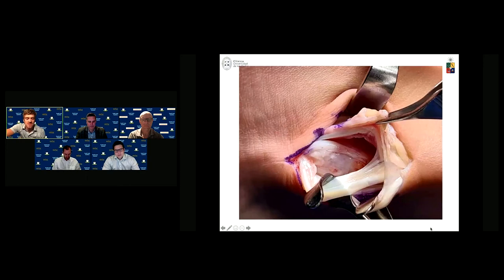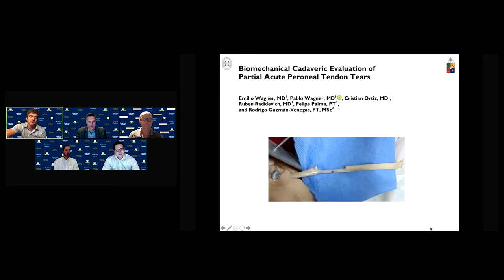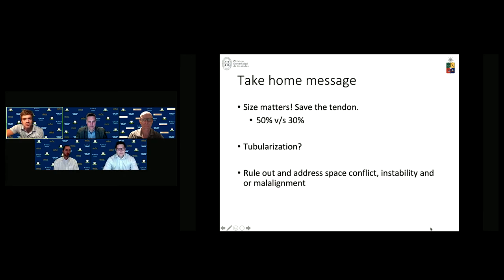What we do not do is tubularize the tendon — we just leave the remaining part intact. This is supported by biomechanical work from our Chilean colleagues, Emilia Wagner, who showed you can leave almost 30% of the tendon intact and it should be able to withstand the forces subjected in cadaveric mode. The '50% rule' has been recently challenged — possibly 30% is sufficient. Peroneal tendons are flat, and adding suture can produce impingement or local problems. Always rule out space conflict, instability, or malalignment.